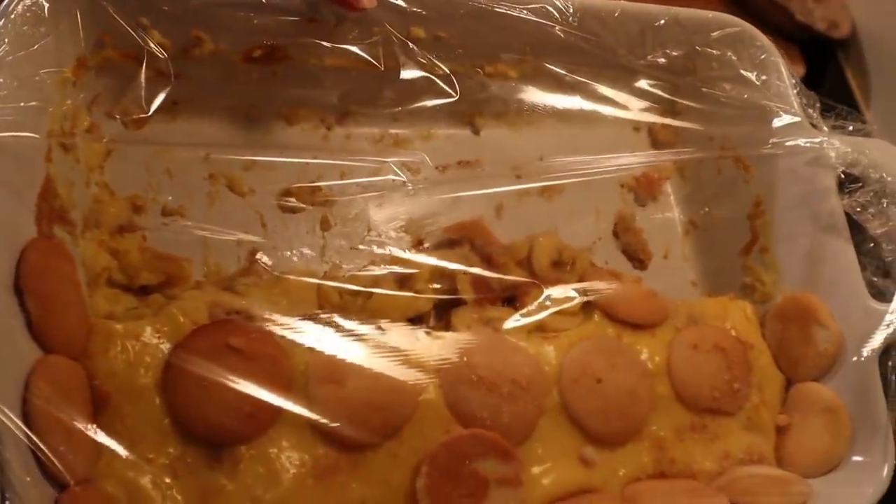My mother sent some banana pudding she made for the girls while they were there, so we're having that for dessert tonight.